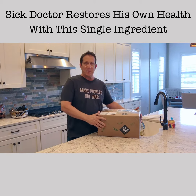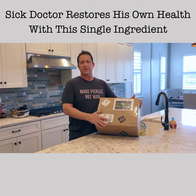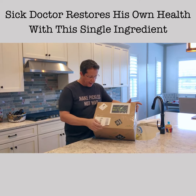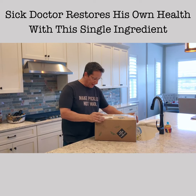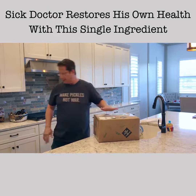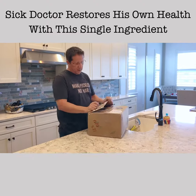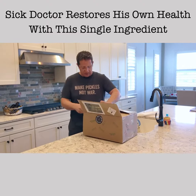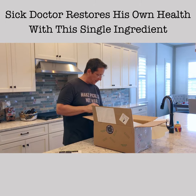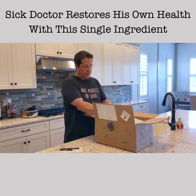Hey guys, so here I am opening the box I just got from Olive My Pickle. I am very excited about it — I consume this product quite a bit and I want to share with everybody because I believe in it. In this order I got a lot of stuff, so I'm excited to share that with you.